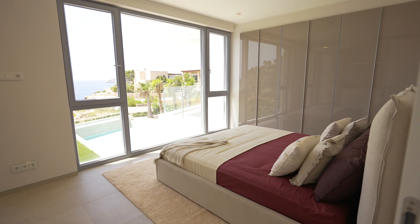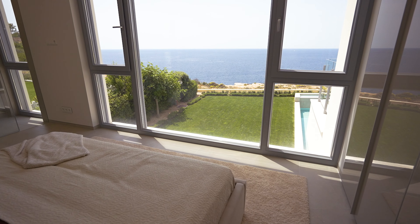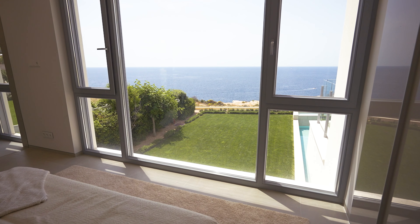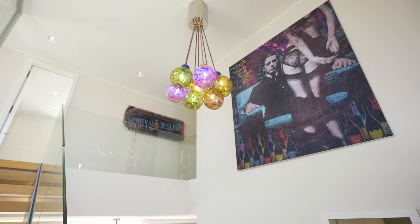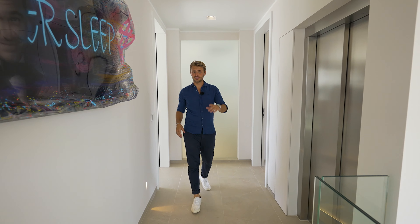All the bedrooms have built-in closets, beautiful showers, very nice flooring, and again everything is fully furnished. On your right you can see the lift that connects the entire house.